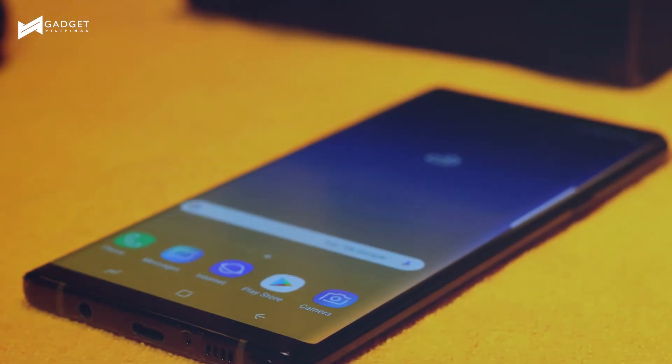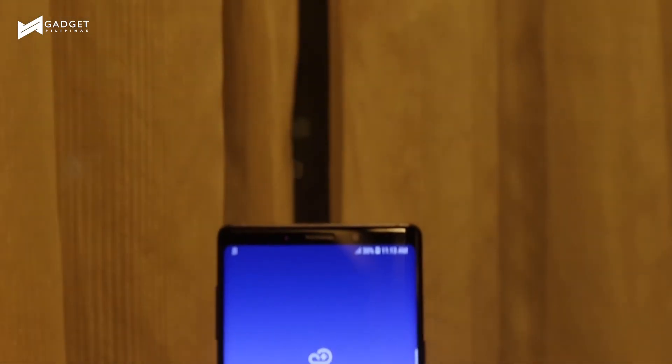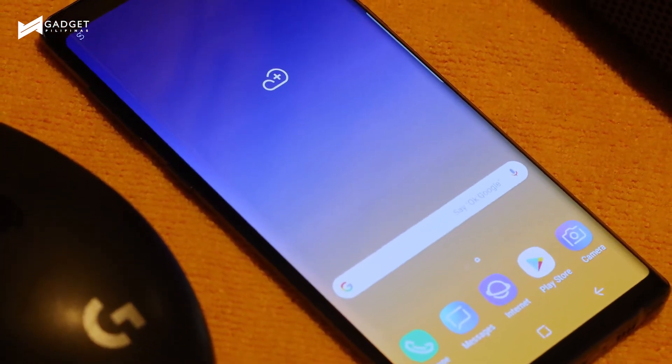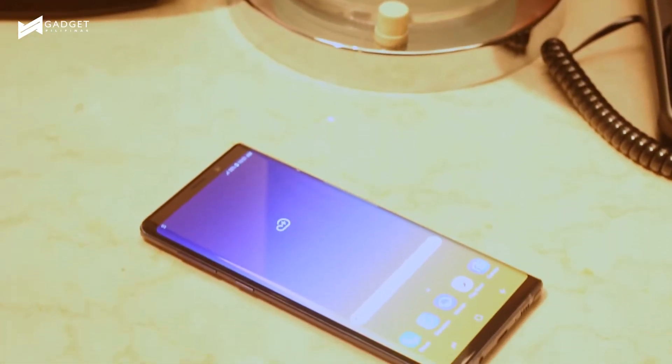It even now has a cleaner and modern look. According to Samsung, this is the Note that breaks the barrier of power and performance. It's a phone that does not slow down and let you down. This has been Samsung's commitment to its consumers — to always up its ante and to always exceed its consumers' expectations.